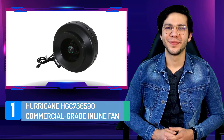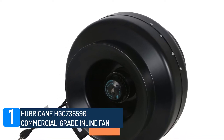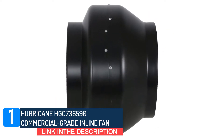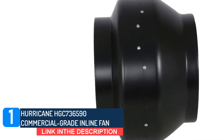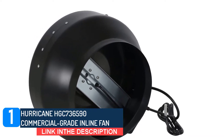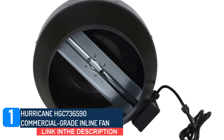Number one: Hurricane HGC 736,590 commercial grade inline fan. The most valuable asset of this device is how powerful its motor and consequentially its fan is. This motor spins fast enough to attain a 1060 CFM air movement, which is very impressive and makes it able to handle whole house ventilation.